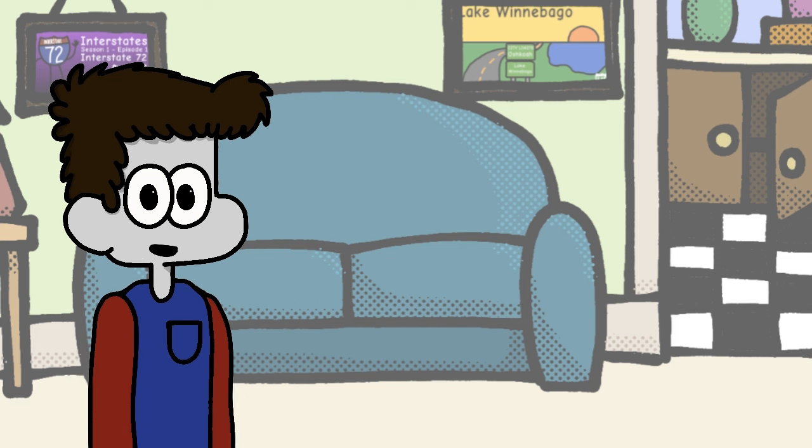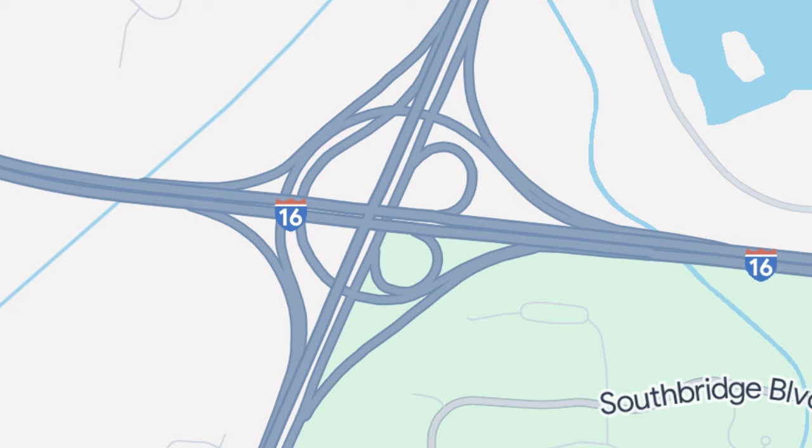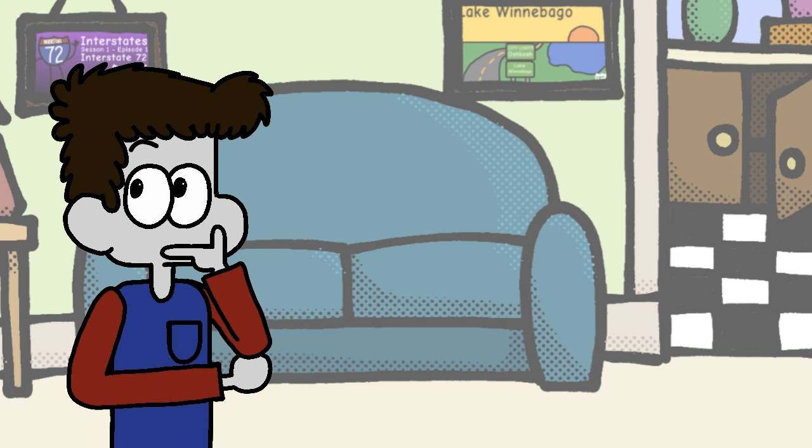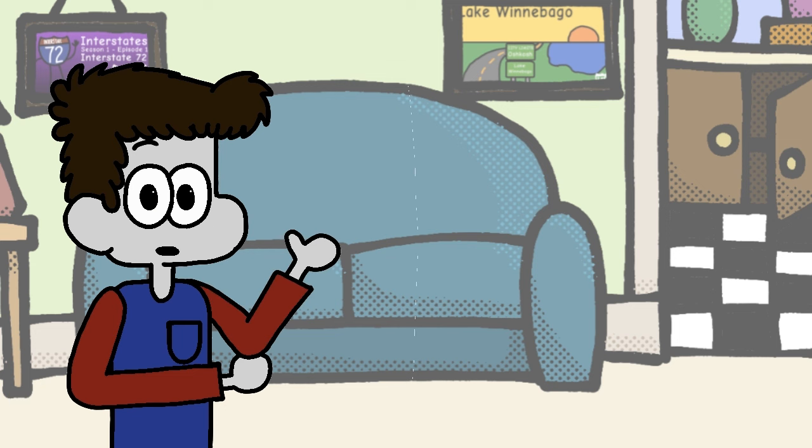And after 157 miles, we meet the climax of Interstate 16: the recently upgraded interchange with the route, the myth, the legend itself — Interstate 95. Interestingly, I-16 actually continues for a few more miles into Savannah, including exits for State Route 307 and Chatham Parkway.